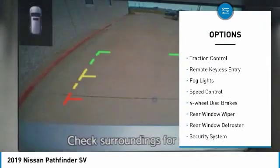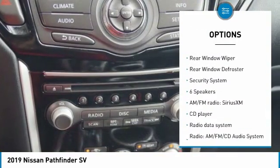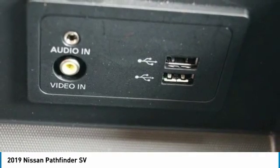Electronic stability control, brake assist, traction control, remote keyless entry, fog lights, speed control, four-wheel disc brakes, rear window wiper, rear window defroster, security system.